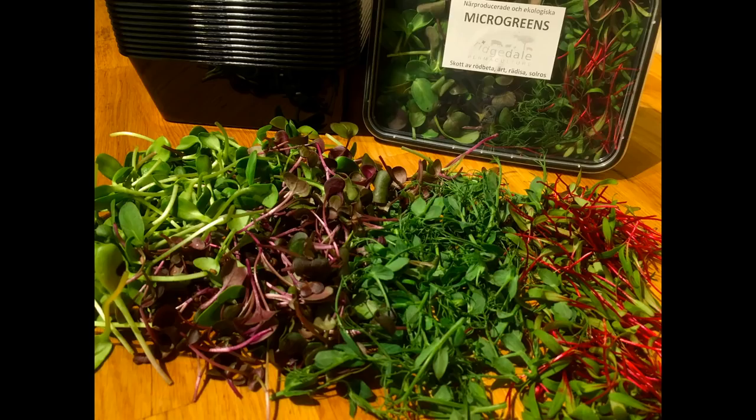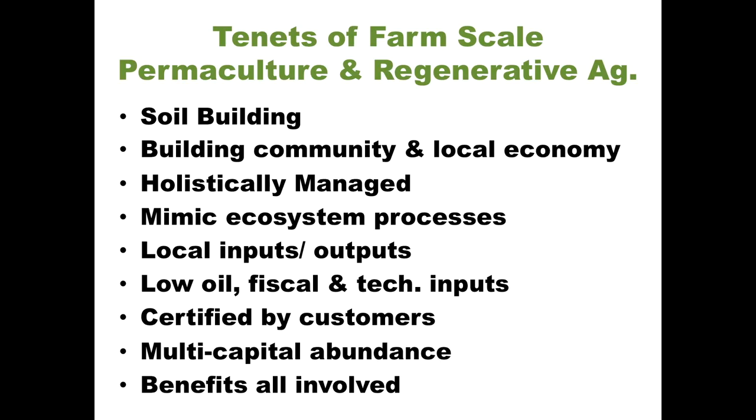It's been working really well. At the same time we're building soil, building community, making it work economically, managing it holistically, and mimicking ecosystem processes as far as possible to localise the inputs and outputs of this farm. There's still work to do on this front, but these are the things we need to look at into the future if we want farms to work with low amounts of oil and money invested in technological inputs. We need relationships with customers — if we're certified by our customers then word of mouth becomes our main marketing tool, and it's really the basis of food security.